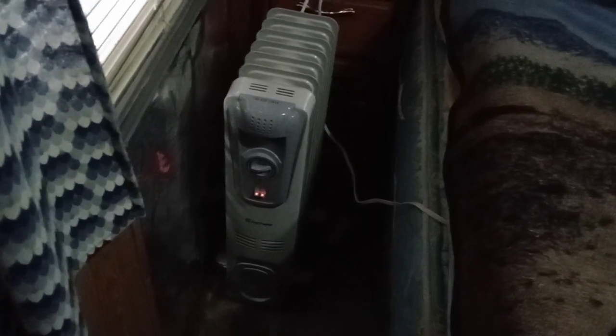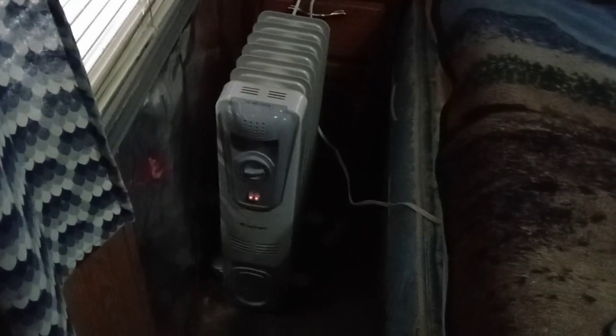I don't like a ceramic heater in here because it makes a lot of noise when the fan turns on and off. This is absolutely silent, except when it goes click when it turns on and click when it turns off. But that doesn't bother me at all.